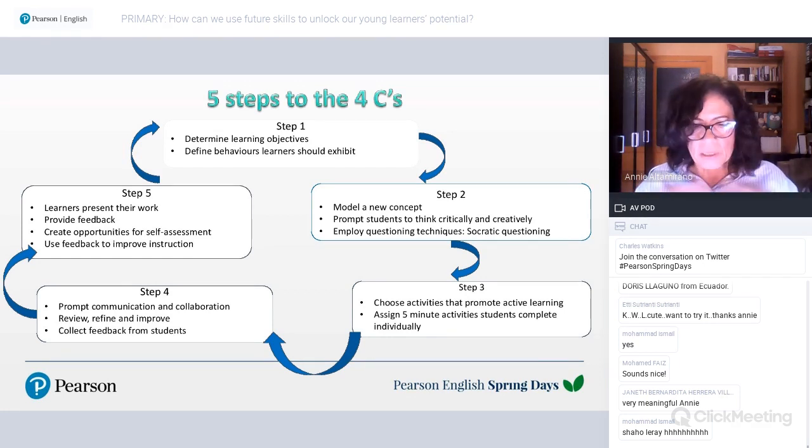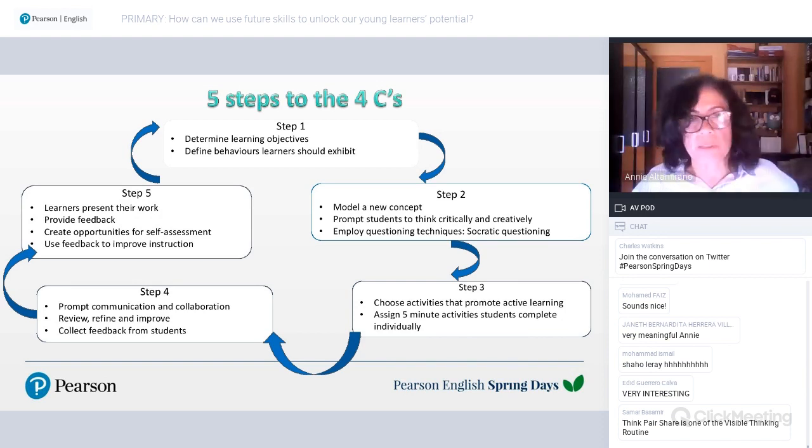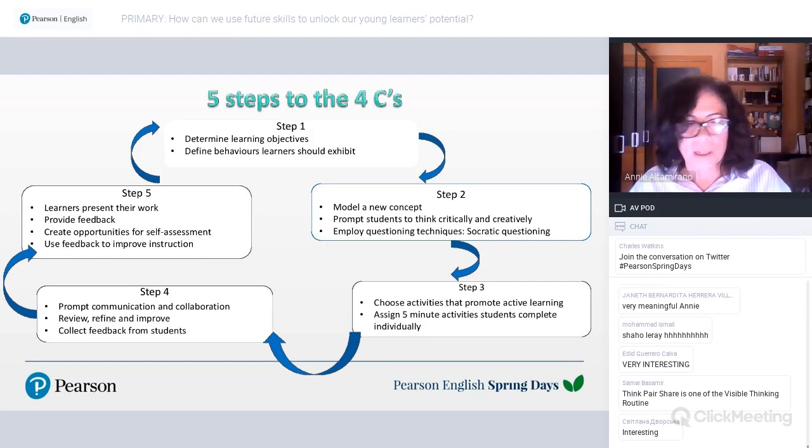Think-pair-share helps students think critically and creatively about a concept, then share with a partner, share with the group, discuss, accept different points of view, and defend their own. Activities can include dramatizing, sharing ideas with the group and choosing the craziest idea while explaining why, and summarizing what the group has come up with.